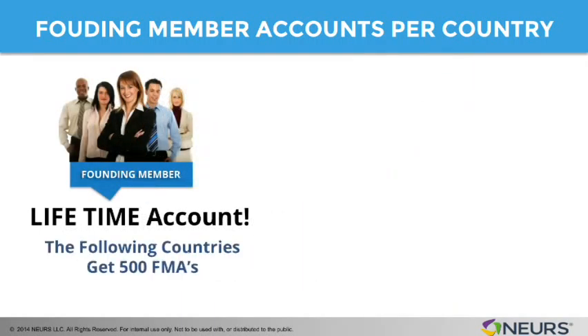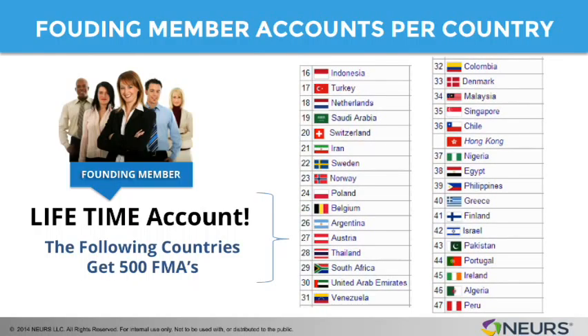These other countries get 500 founding member accounts. If you see your country there, then you know those countries are going to be limited to 500 founding member accounts. With some exceptions — we're going to make a few of our affiliates that pre-sign up for these accounts, pre-registered for it, able to get it even above the 500. But once those accounts are gone above and beyond 500, we're not offering any more.